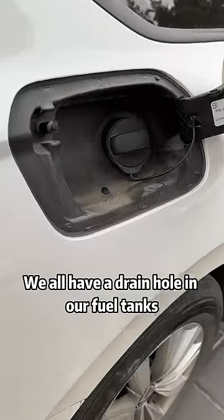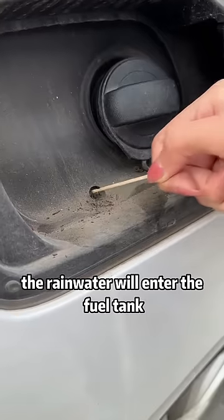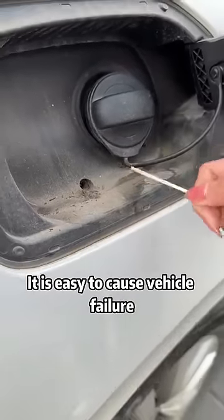Fourth, we all have a drain hole in our fuel tanks, and we must clean it up in time. Otherwise, rainwater will enter the fuel tank, which can easily cause vehicle failure.